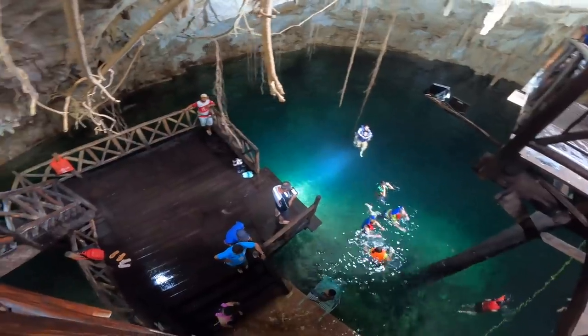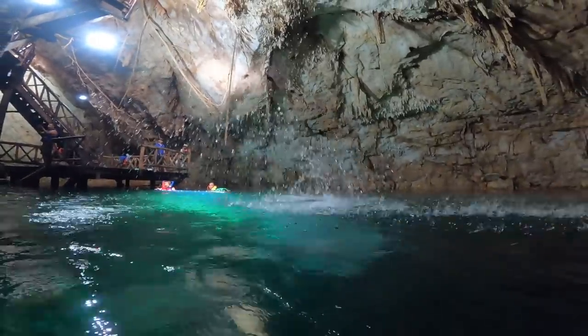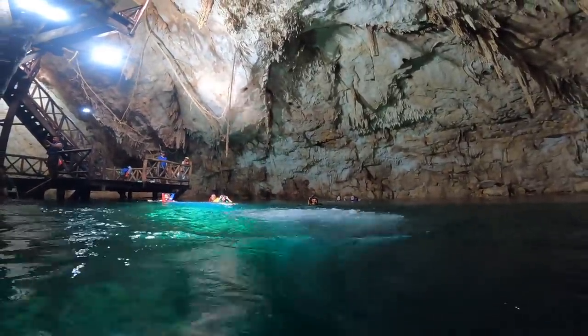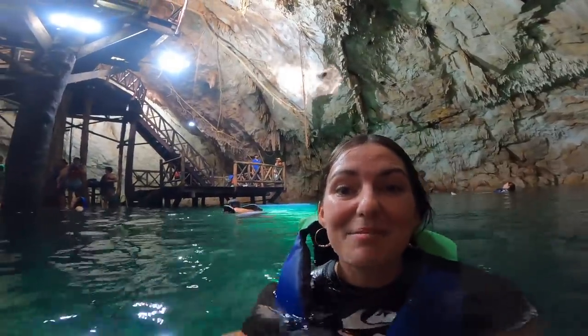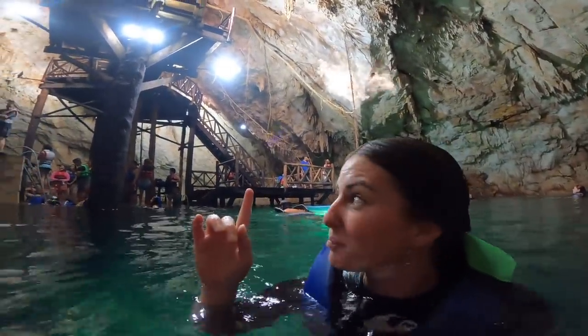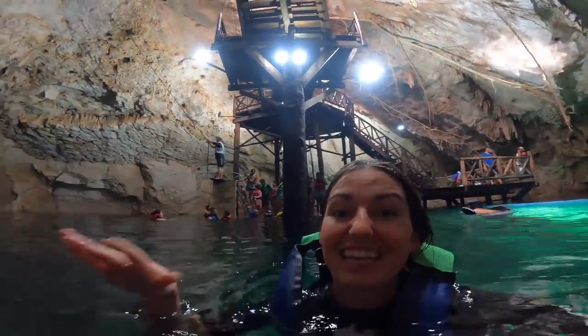Check out this alamo tree — it has incredible roots that actually grow down into the cenotes, and it's one of the ways they use to discover previously undiscovered ones. Here at cenote Canunchen they have platforms you can jump off and rope swings. It is the biggest cenote in Homun.